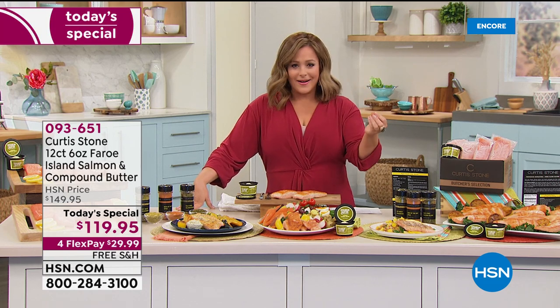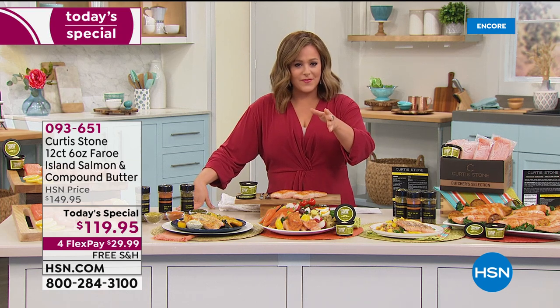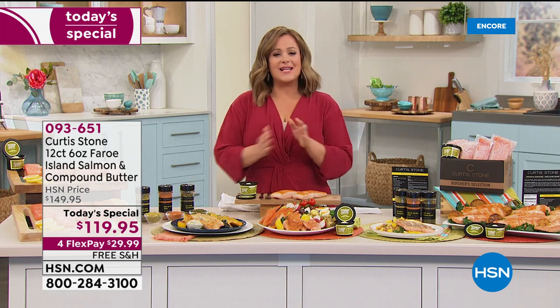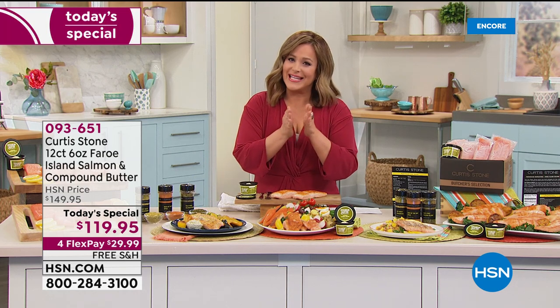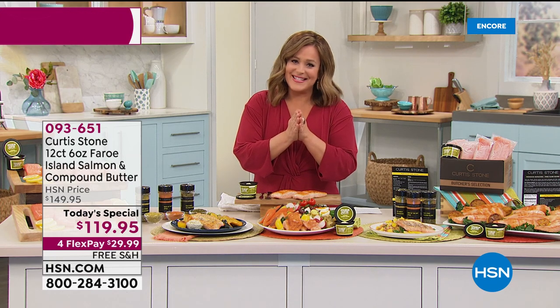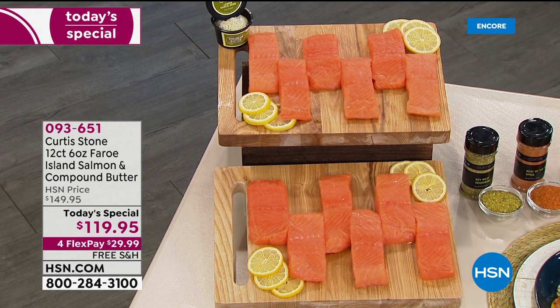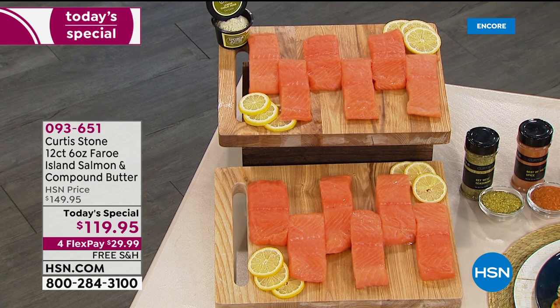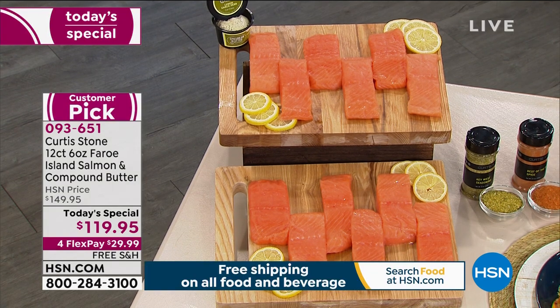You've read about it in the health magazines and blogs — we should be eating more salmon. Chef brings us some of the most amazing, expensive salmon you can get your hands on, but it's not going to be expensive here at HSN. This is pristine, beautiful, well-developed, delicious, colorful, flavorful Faroe Island salmon.